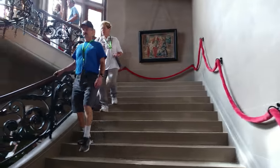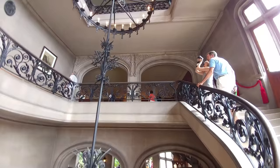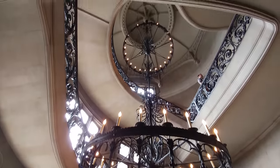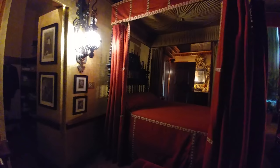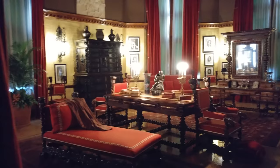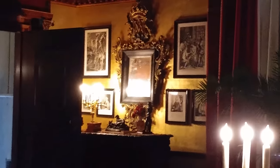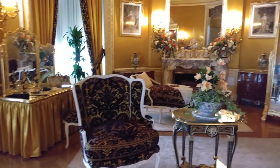Up the stairs we go, and even the stairs are impressive in this place. The second-floor living room has the peculiarity of having paintings of both the architect and landscape artist I mentioned earlier. This is Mr. Vanderbilt's bedroom — walk-in closet and all. Bathtub. The oak sitting room, apparently where the Vanderbilts had breakfast. And next, Mrs. Vanderbilt's room.